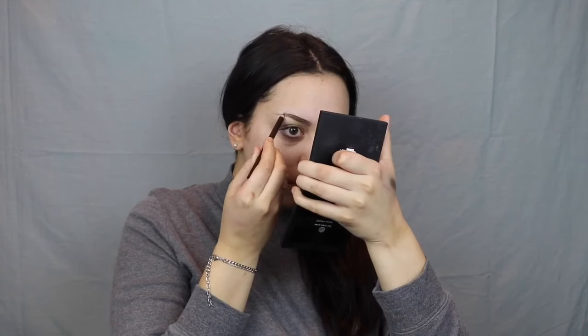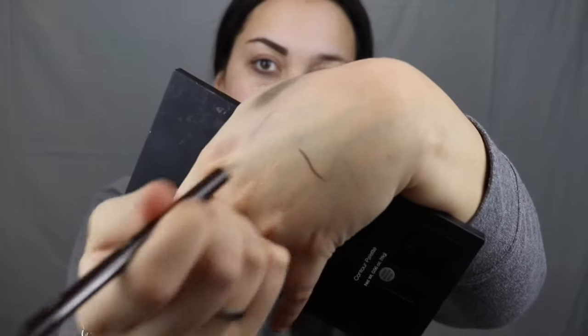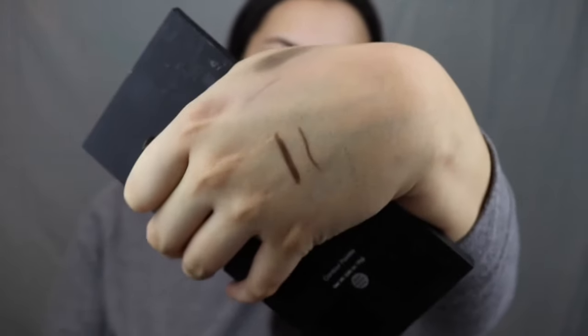So first I'm just going to start off with this eyebrow designer pencil and it's in the shade brown. The pencil is really dry so you sort of have to push quite hard to get any good strong colour out of it. Now I'm going to go in with this lash and brow gel mascara — just a clear one — and this is actually making it a little bit better, pushing the product around.